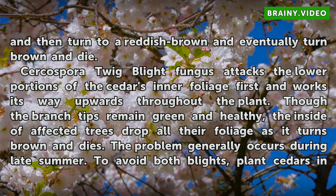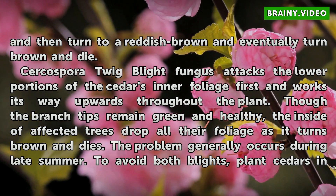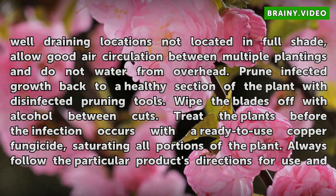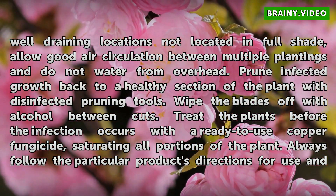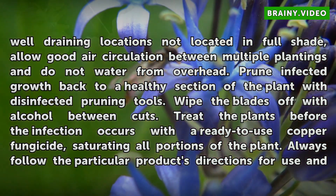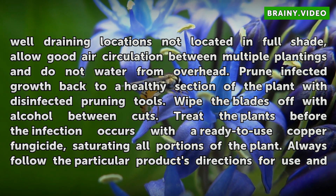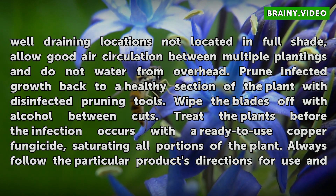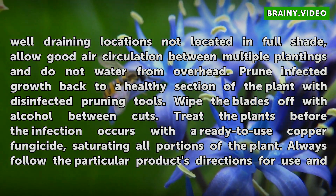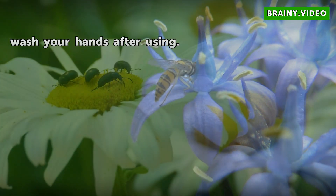Though the branch tips remain green and healthy, the inside of affected trees drops all foliage as it turns brown and dies. The problem generally occurs during late summer. To avoid both blights, plant cedars in well-draining locations not in full shade, allow good air circulation between multiple plantings, and do not water from overhead. Prune infected growth back to a healthy section of the plant using disinfected pruning tools, wiping the blades with alcohol between cuts. Treat the plants before infection occurs with a ready-to-use copper fungicide, saturating all portions of the plant. Always follow the product's directions and wash your hands after use.